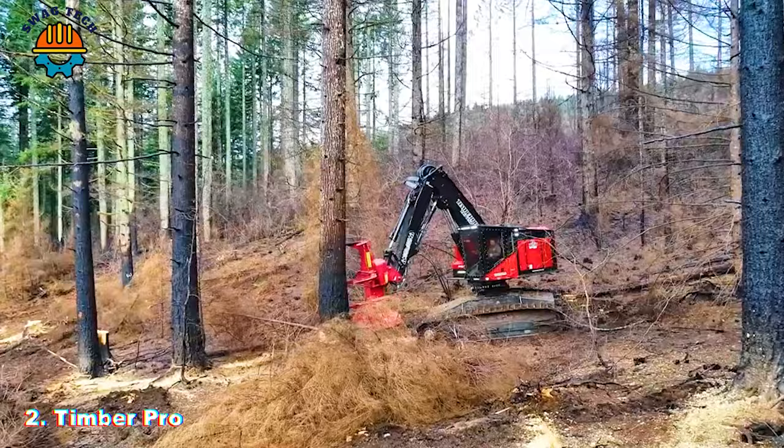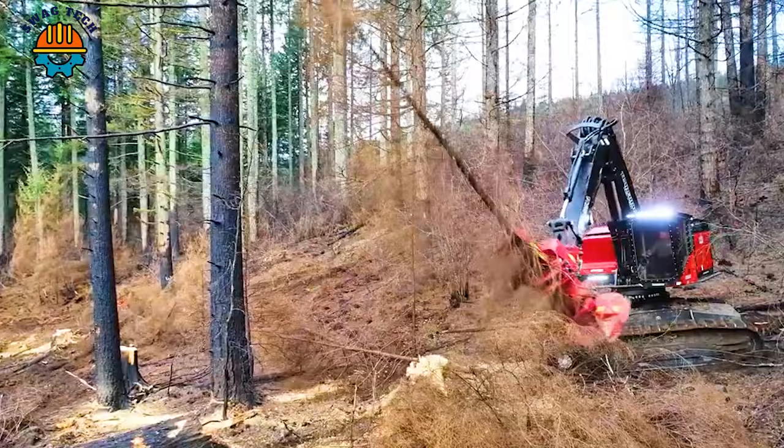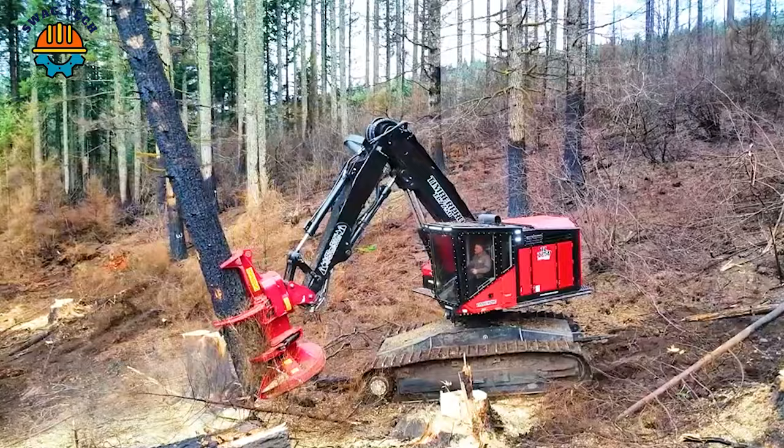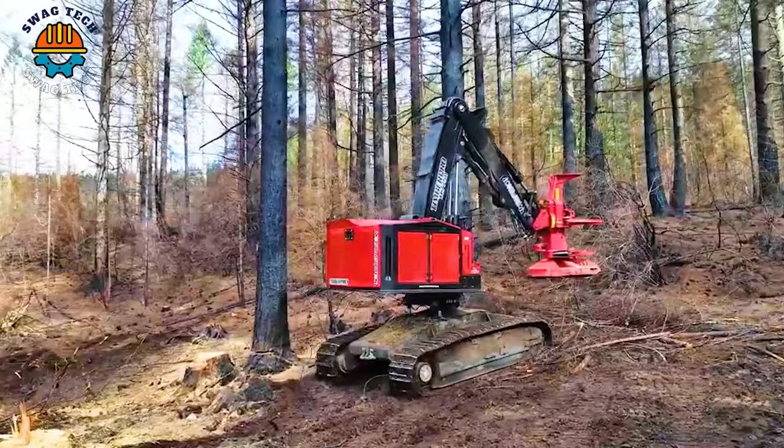The power of a monster that can knock down a tall tree in a single stroke. This is a TimberPro TL775D wood saw. It is equipped with a Quadco 27B hot saw, and has made the heavy cutting of trees simpler than ever.